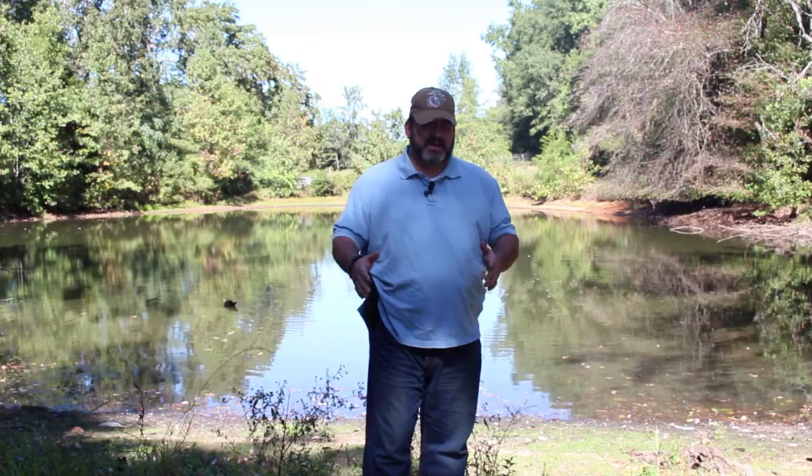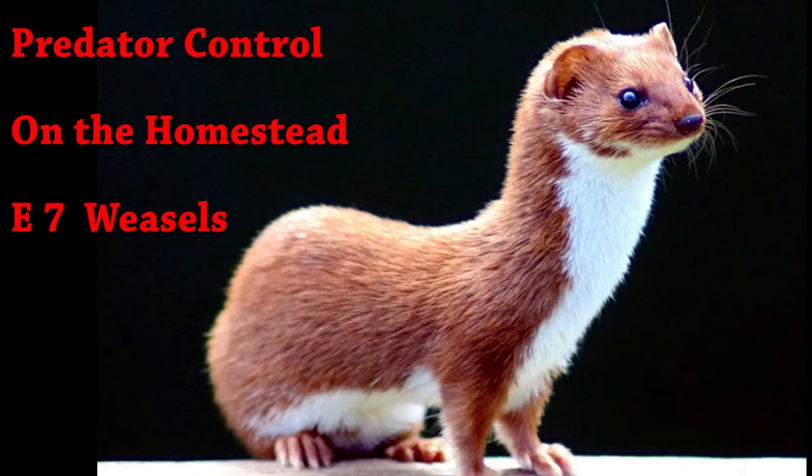Hi, and welcome to the Big Bear Homestead. Today is episode number seven in the Predator Control on the Homestead series. Today we're talking weasels.